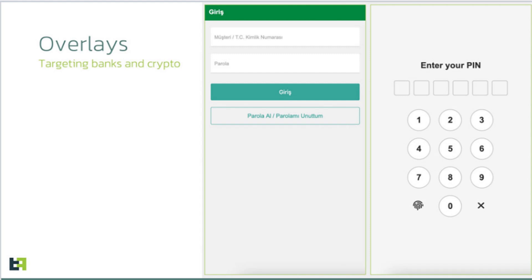On March 28, ThreatFabric reported that the Crocodilius malware uses a screen overlay warning users to back up their crypto wallet by a specific deadline or risk losing access. So if you have an overlay suddenly warning you to back up your crypto wallet by a specific deadline, you should not do it. Once a victim provides a password from the application, the overlay displays a message: 'Back up your wallet key in the settings within 12 hours.' If you get a message like that, don't do it.